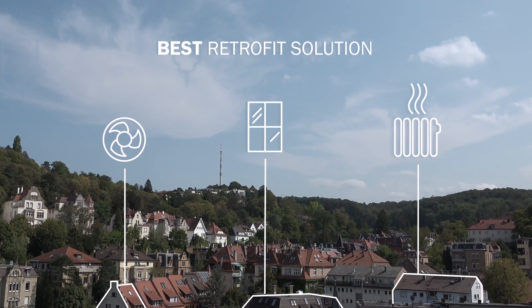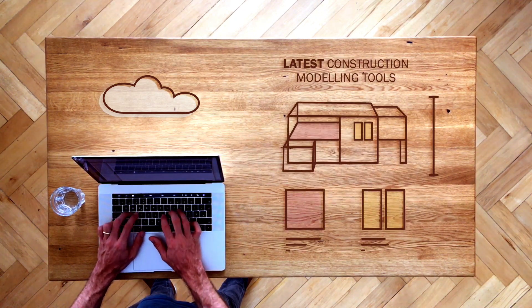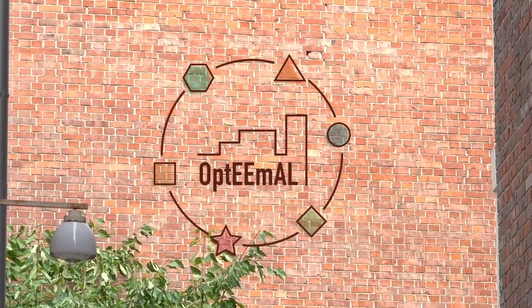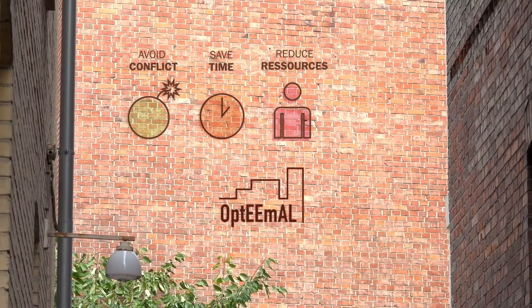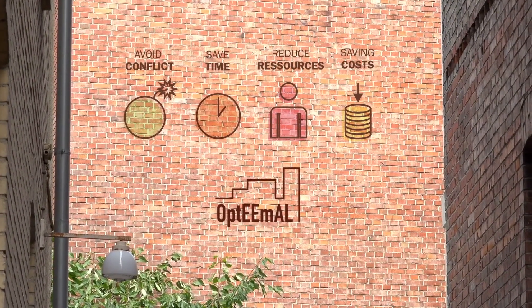Optimal is based on a cloud system and latest construction modelling tools, which make its results most accurate. Involving all stakeholders during all project phases, the platform helps to avoid conflicts and reduces time and resources needed, thus saving at least 19% of the retrofitting costs.